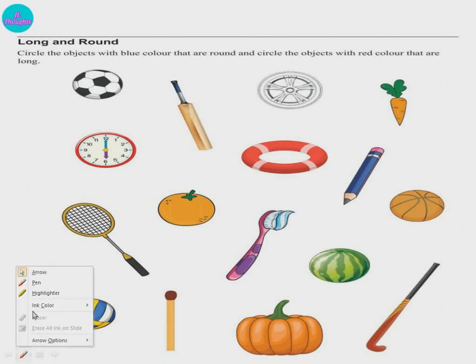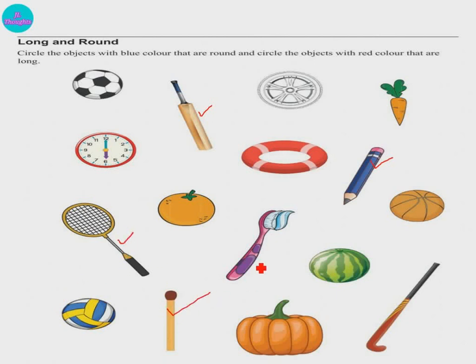This is a worksheet to understand long and round. Ticking the long ones: bat, pencil, tennis racket, matchstick, toothbrush, hockey stick — all these are long. The round ones: ball, wheel, clock, swimming ring, orange, watermelon, pumpkin, basketball — all these are in round shape. Carrot is also long, children. Understood — what is round and what is long?